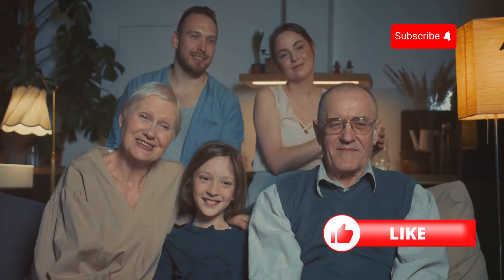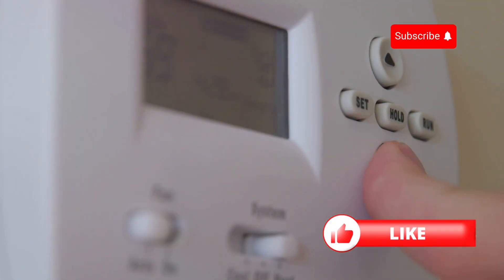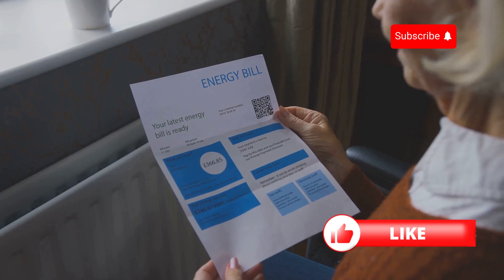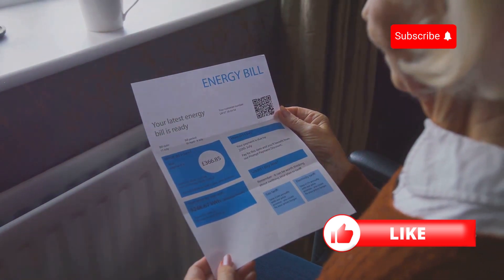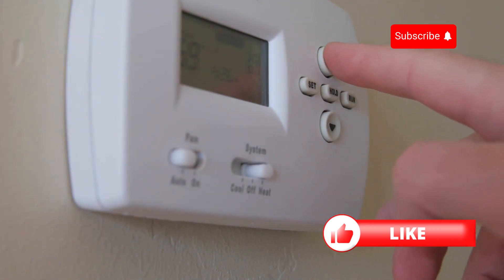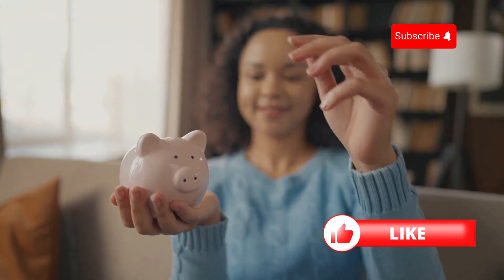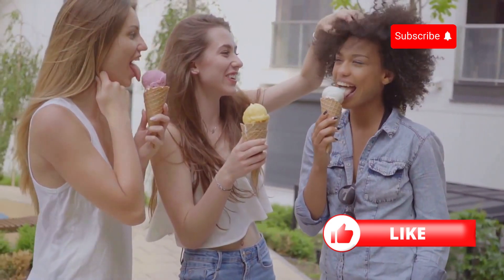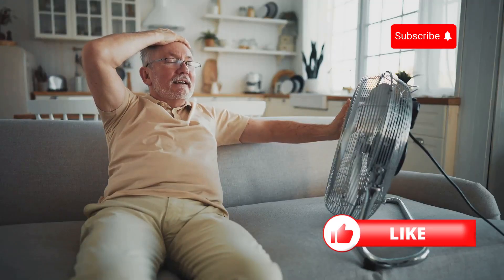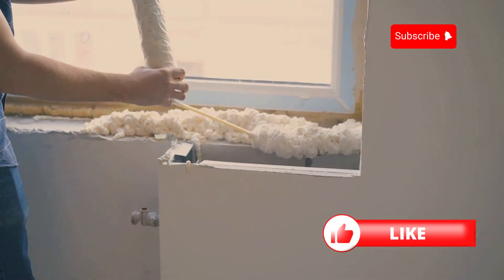Are you ready to beat the heat without breaking the bank? Let's do it. Before we jump into those money-saving tips, let's talk about the real cost of cranking up the AC. Those energy bills can really creep up on you, especially if you're not careful. Every degree you lower your thermostat in the summer can increase your energy consumption — that means higher bills and less money in your pocket for the fun stuff. It's like going out for ice cream every day. Sure, it feels great in the moment, but your wallet might not be too happy in the long run. But don't worry, I'm not here to tell you to suffer through the summer heat. There are plenty of ways to stay cool without emptying your bank account.